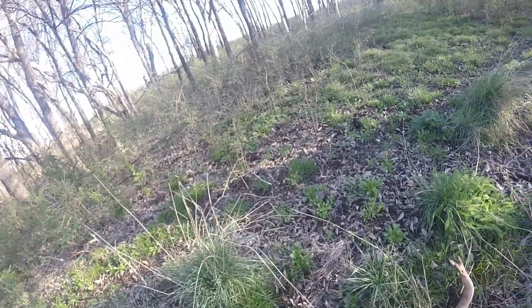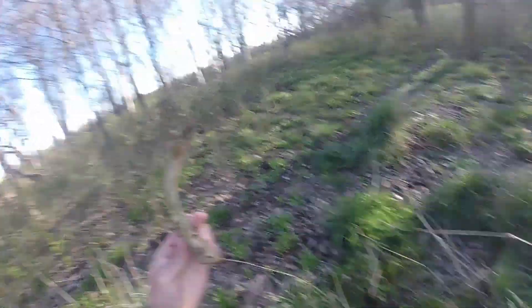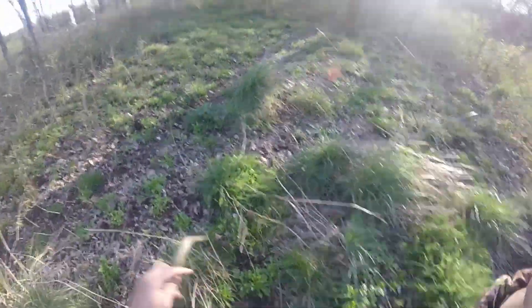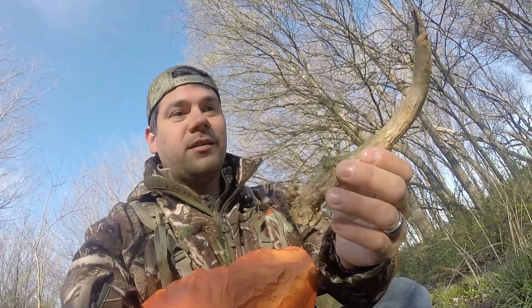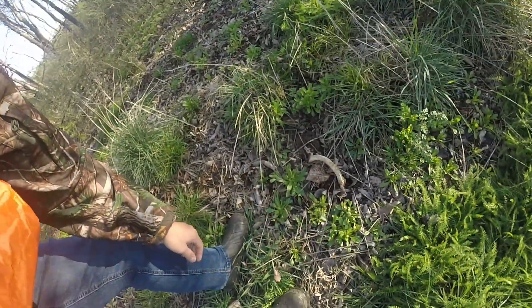Just found a shed! Alright, we're 15 minutes in and I just found the first shed — would have been a little six-point. It was just laying right there. Pretty cool, y'all keep watching.